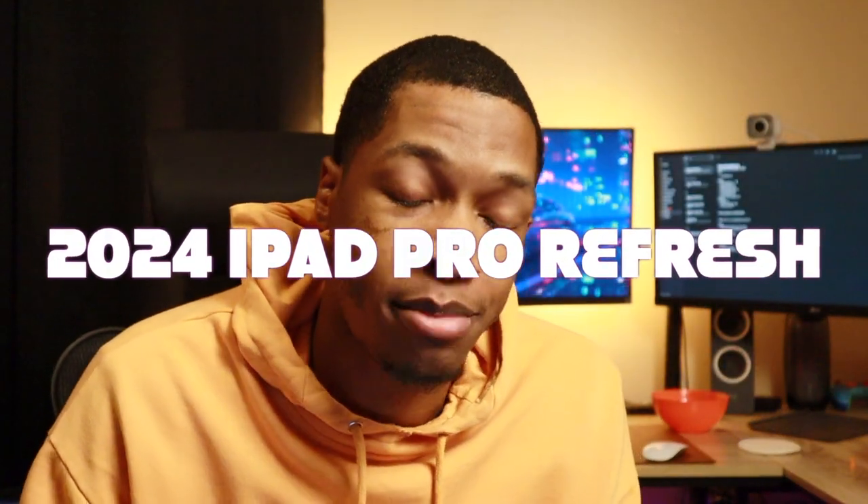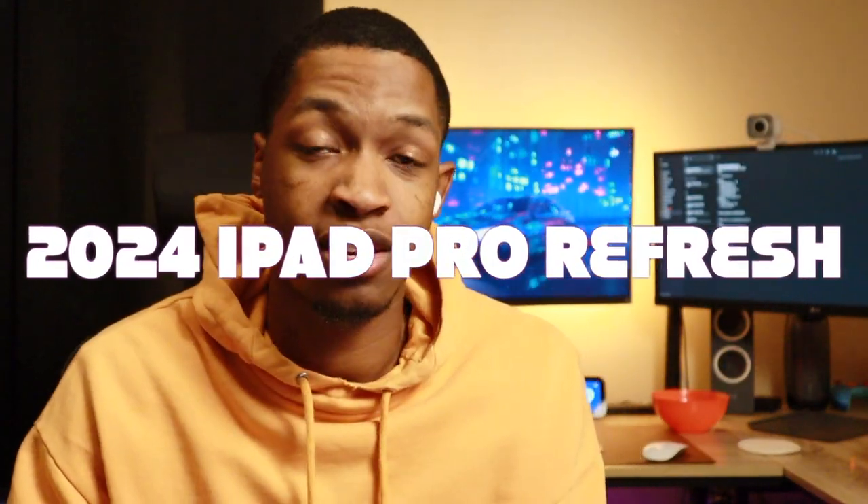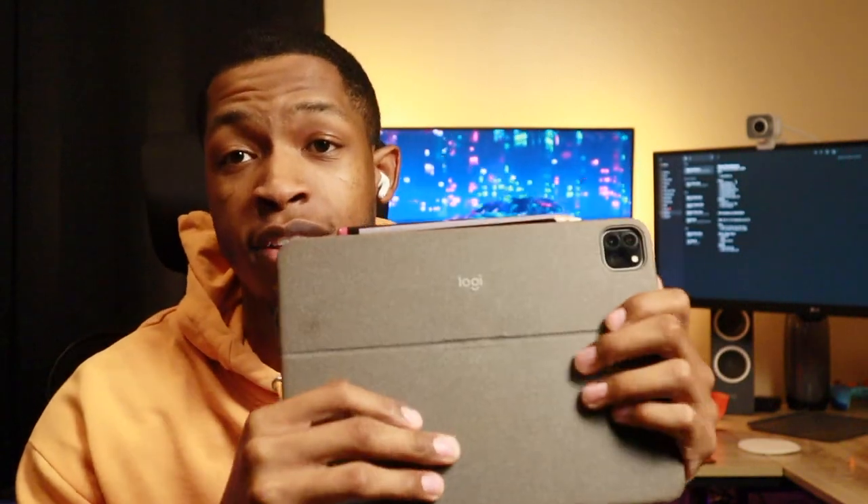What's up everyone, it's Ronzy. In this video I have my 2024 iPad Pro refresh. It's 2024, so it's out with the old and in with the new. We're going to be refreshing our iPad Pro — we got some new apps coming, new wallpapers. Time to show you guys what my life is going to be like using my iPad this year. So without further ado, let's get right into it — I'm going to put my face cam up there.